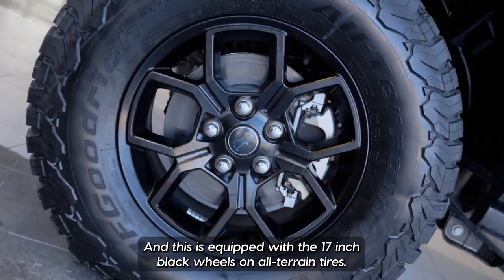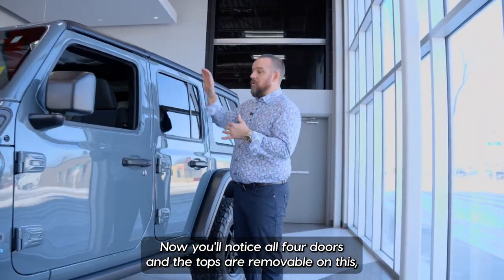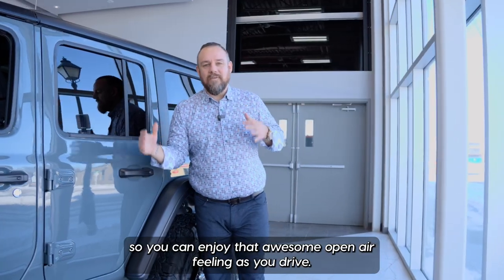This is equipped with 17-inch black wheels on all-terrain tires so you're ready to hit the trails. You'll notice all four doors and the tops are removable on this, so you can enjoy that awesome open-air feeling as you drive.